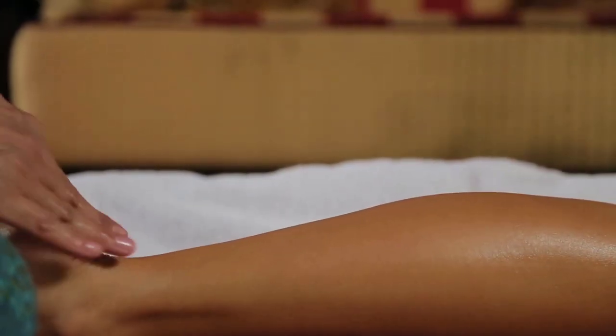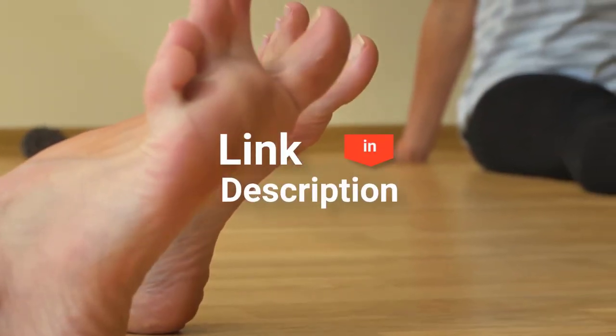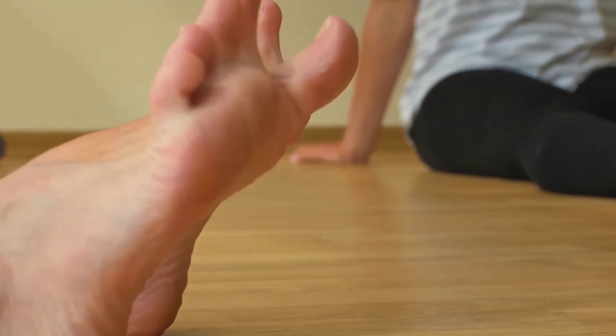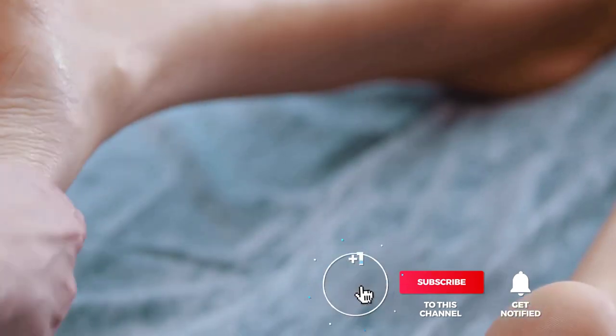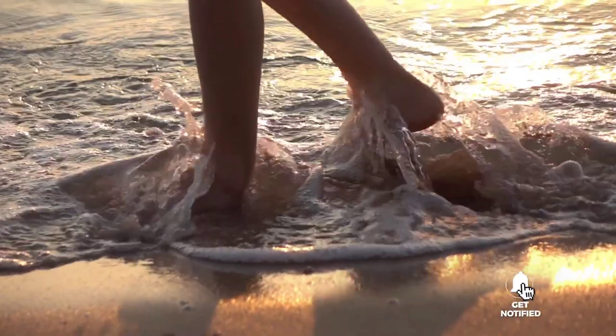And that's all for our top five best foot massagers on the market. Head over to the description below for links to more detailed info on each of the products. Remember to leave a comment to let us know your opinion. That's all for now. Thanks for watching. If we helped you out in any way, please hit the like and subscribe button. We'll see you guys in the next videos.